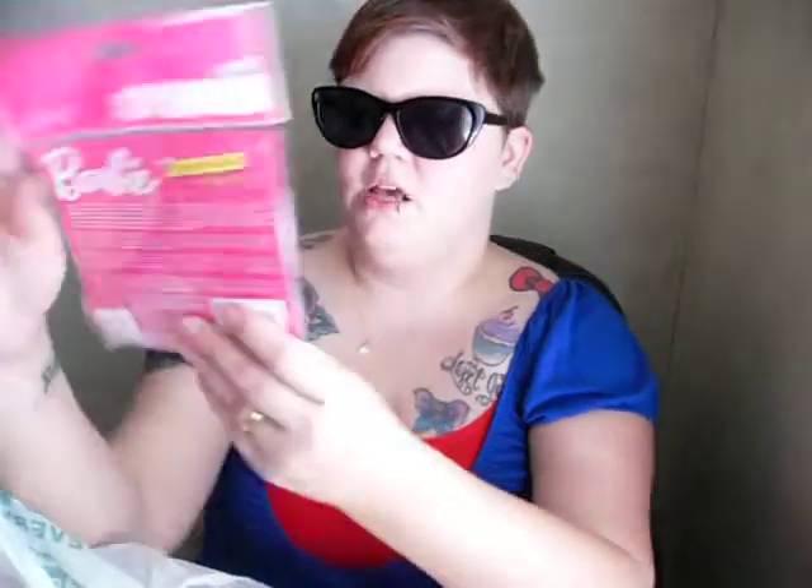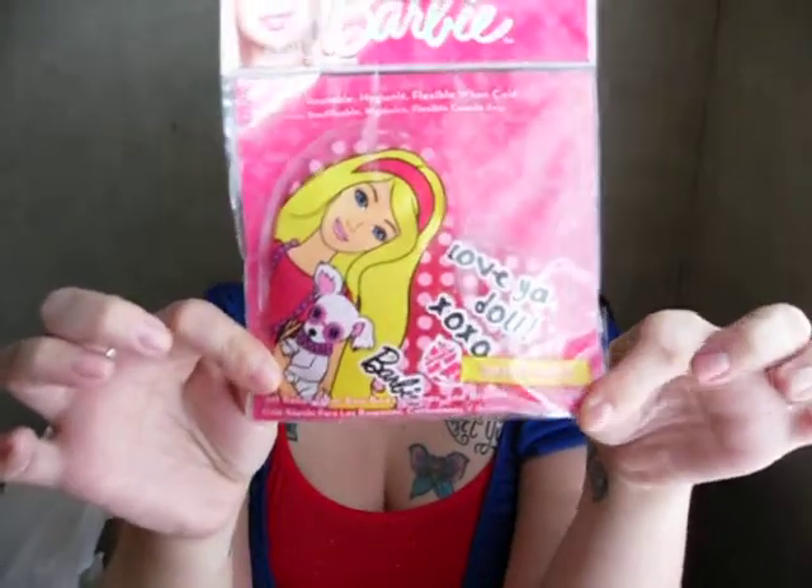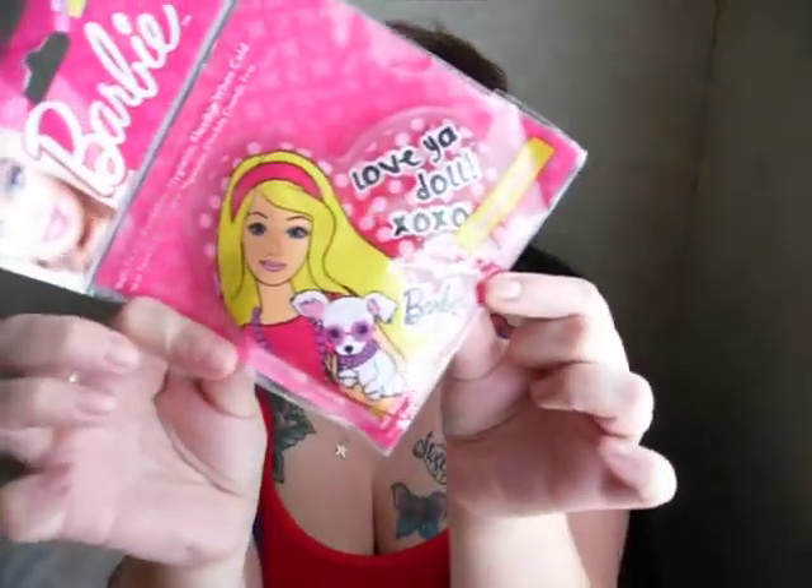I also picked up a Barbie cold pack. It has a little puppy on it that says 'Love you doll, xoxo Barbie.' I actually hit my elbow the other day and really wished I had a cold pack and didn't have one, so I picked this up.